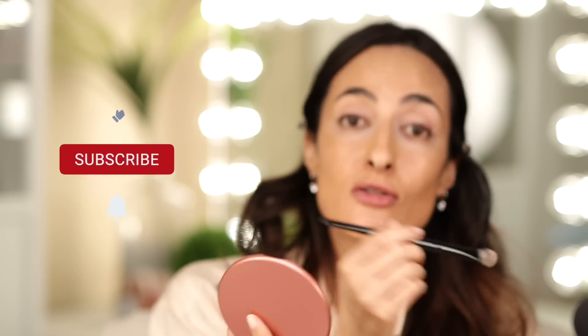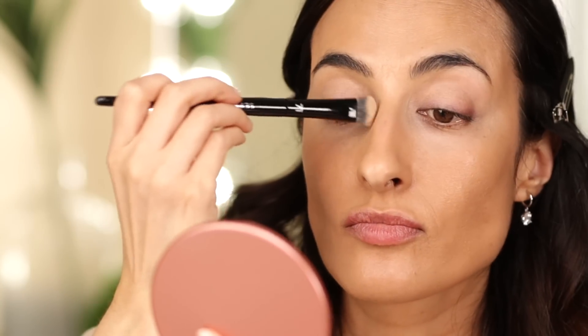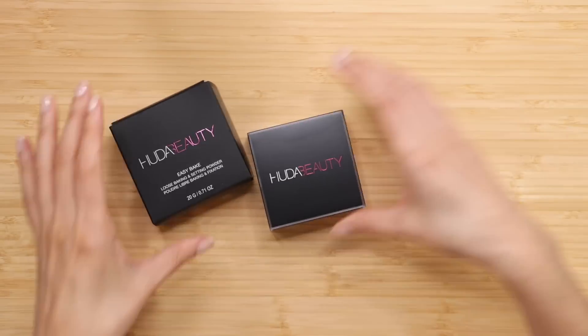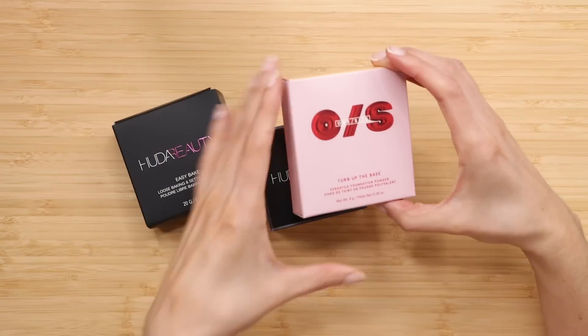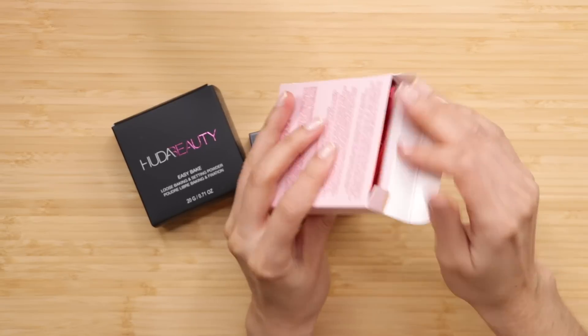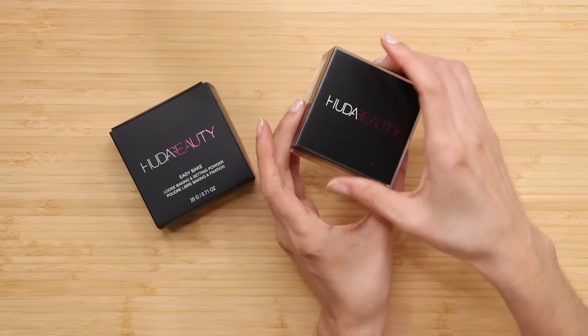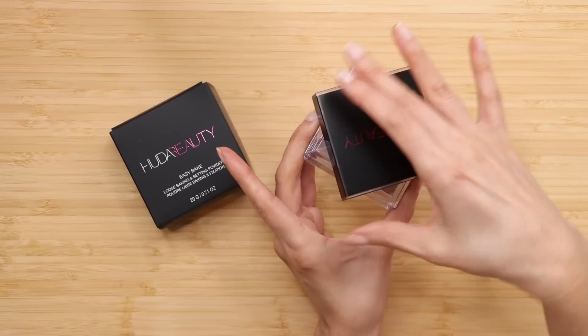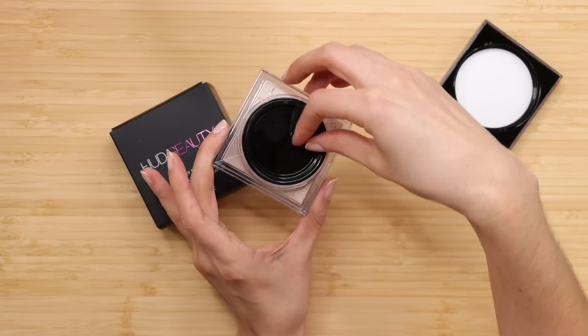If you're not subscribed to the channel, consider subscribing so that you don't miss out on those videos. I'm liking the coverage. Let's see what we got for powder. I got the Huda Beauty Easy Bake in Pound Cake and the One Size Turn Up the Base Powder Foundation in Light 4. This is more of a foundation and I don't need any more coverage, so let's go for the Huda. I'm very excited to try this powder because I've never tried it before and I know that it's a go-to for many, many people.